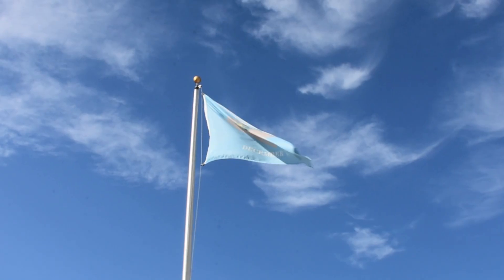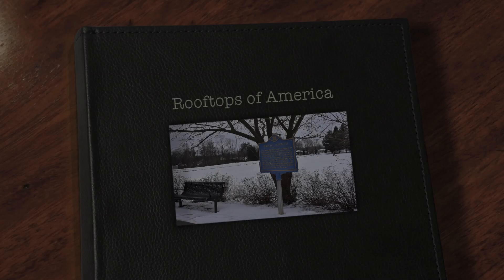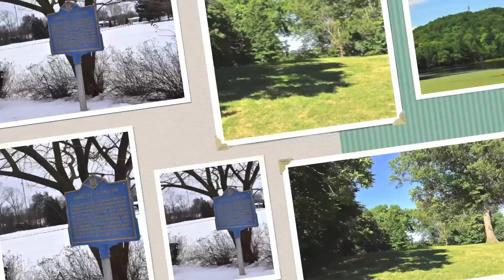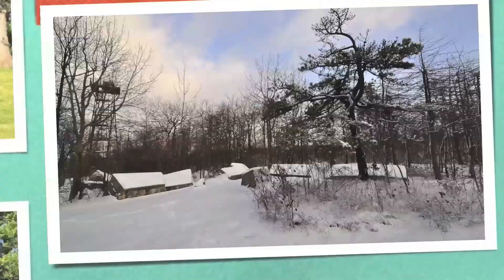Today we're in the first state and headed up to the top of Delaware. I'm Scott Marth Aylor. Welcome to Rooftops of America. Today we find ourselves in Newcastle, Delaware, just a few miles away from the state high point.